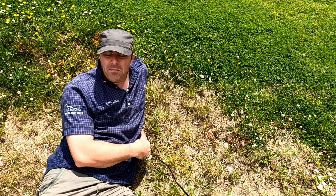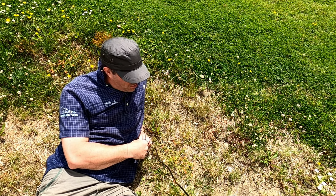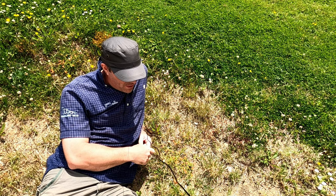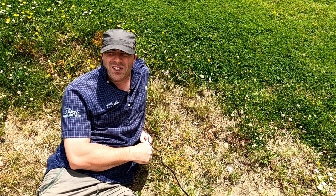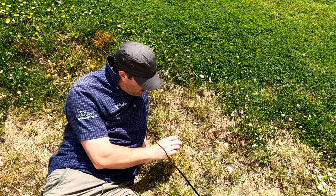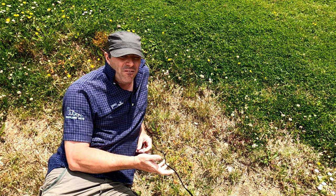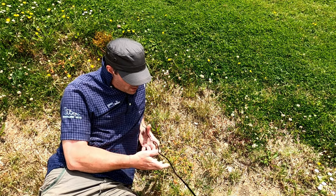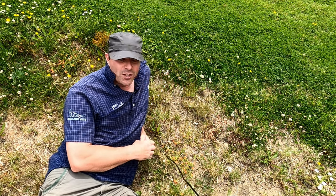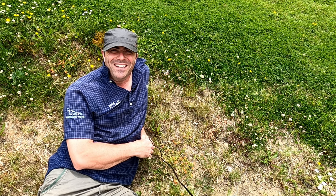So there we go — the Scarlet Pimpernel. You have a shortish window of opportunity to find it, not just from the flowering period but also because it closes early in the day. It's well worth getting down close and having a really good look at it. Remember it can affect some people — it is poisonous — but go out and see if you can find it, and good luck!